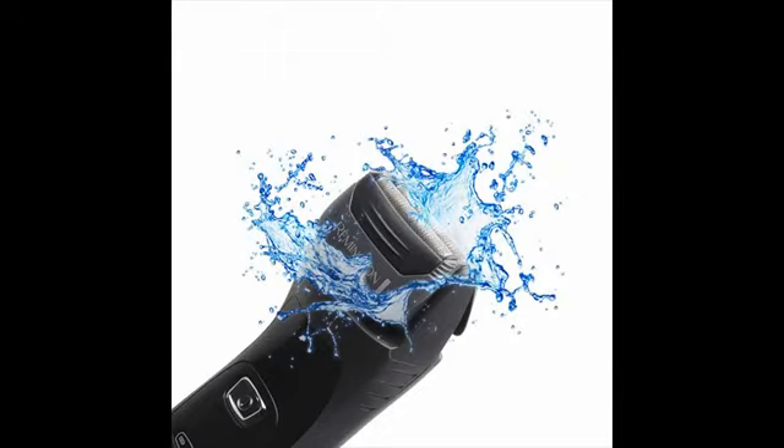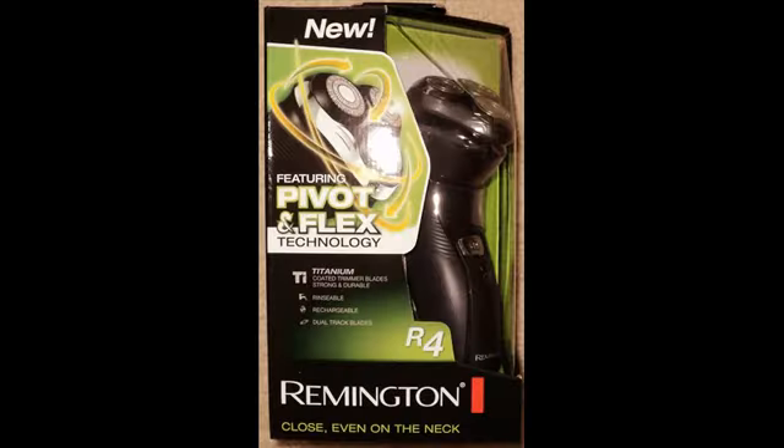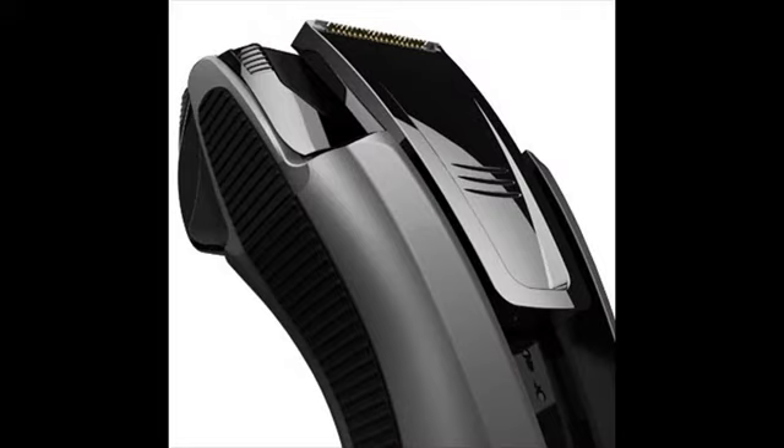They don't have the best electric shavers, but they are excellent when your needs are basic. Take note that Remington shavers are not designed to last 6-7 years like other top brands. But not everyone would like to stick with a shaver that long. Some people are happy paying $30-$50 for a shaver that will last a year or two.